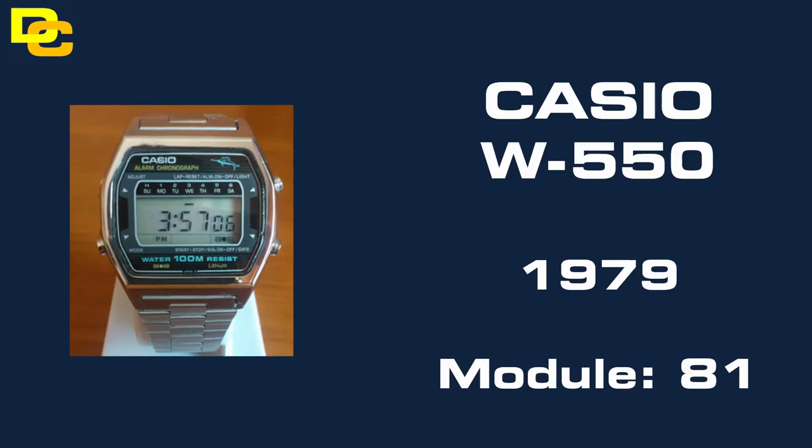At number 9 we have the Casio W550, which many consider to be the original Marlin watch. From 1979, it carried the common 81 module.